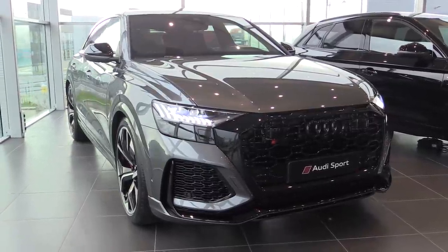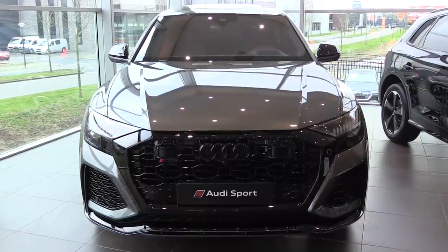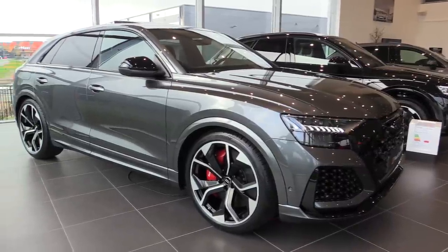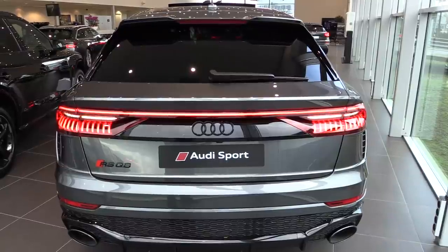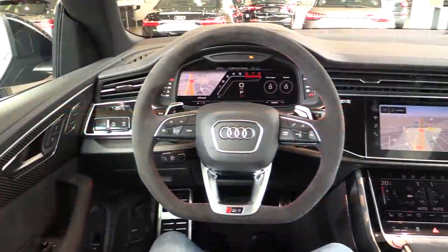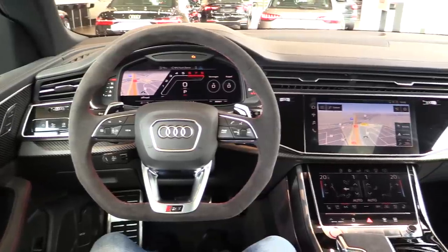Hey everyone, welcome to ALA T61. Today I'm sitting in this beautiful Audi RS Q8. This is a monster. It has 600 horsepower and 800 Nm of torque. This is the nicest aggressive SUV that Audi builds. It is my favorite now.